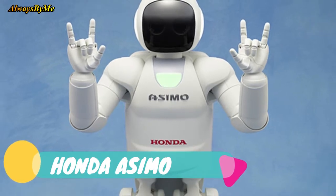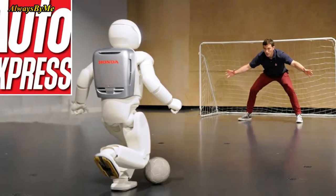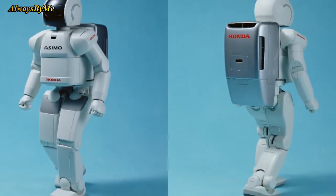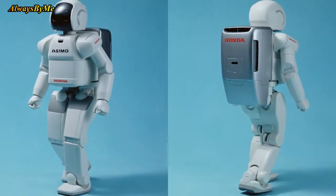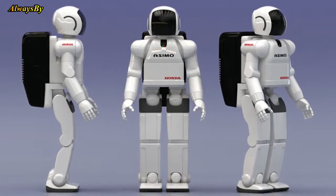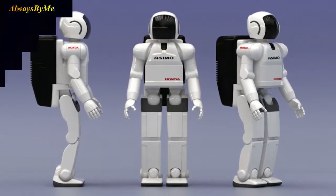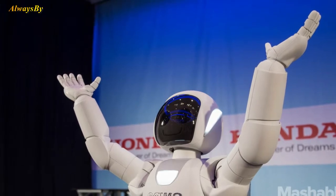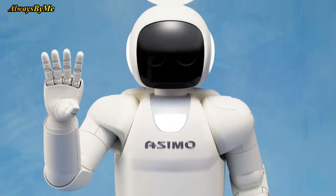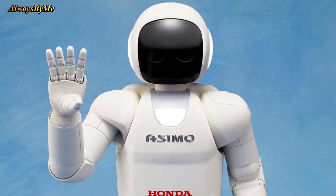Number 10: Honda Asimo. It would be impossible to create a list about the best humanoid robots without mentioning Honda's Asimo, which is the world's most advanced humanoid ever created. The latest model of Asimo is powered by a 51.8V lithium-ion battery and lasts for up to an hour. You can get it to undertake tasks by giving it simple commands, and it can speak in Japanese, Chinese, and English. Honda wants Asimo to be helping tourists in Japan by 2020.